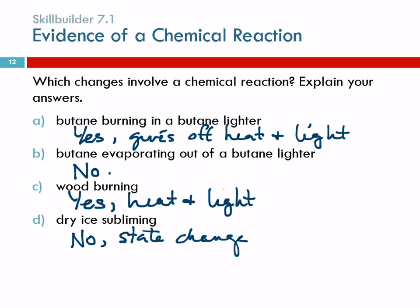Boiling water is also just a state change. When answering questions like these, the verbs are big clues: 'burning' describes combustion — something burning is always a chemical reaction. 'Evaporating' describes a state change. 'Subliming' is just describing a state change. These key verbs help you identify what type of change is occurring.